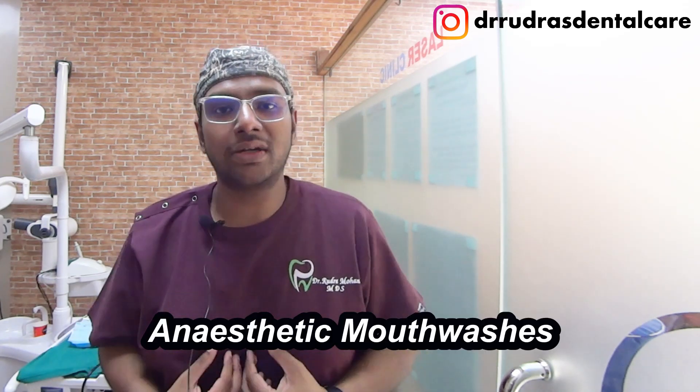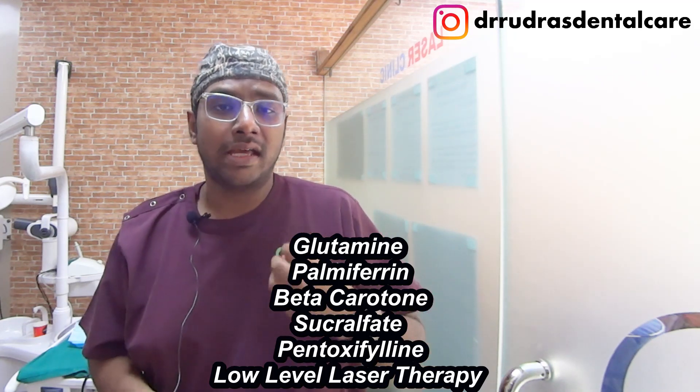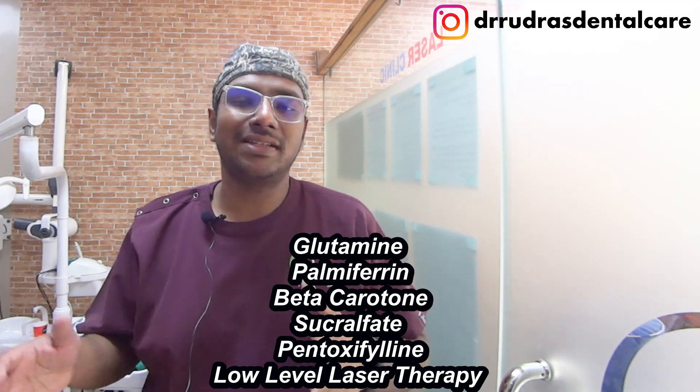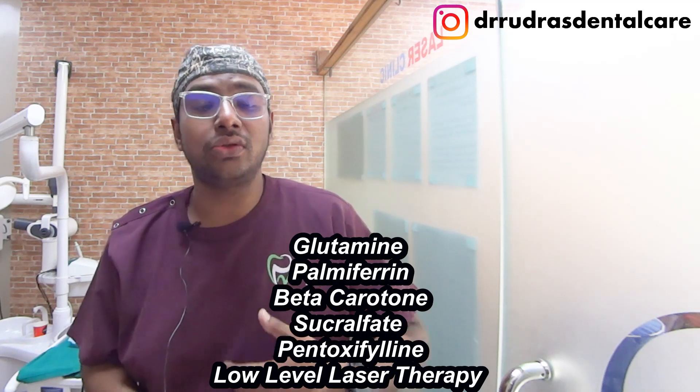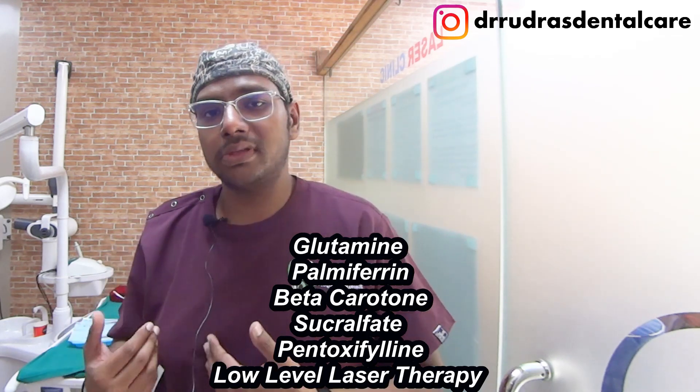Make sure you're maintaining adequate oral hygiene and getting all compromised teeth removed, because you might get osteoradionecrosis, which happens often with radiation patients. Use of anesthetic mouthwash is very important right before you eat, to help you get adequate nutrients. Other drugs that can be used are glutamine, palifermin, beta-carotene, and sucralfate — also used in peptic disease — though the evidence is anecdotal. Low-level laser therapy has also been used, and visual analog scores of patients generally tend to go down.